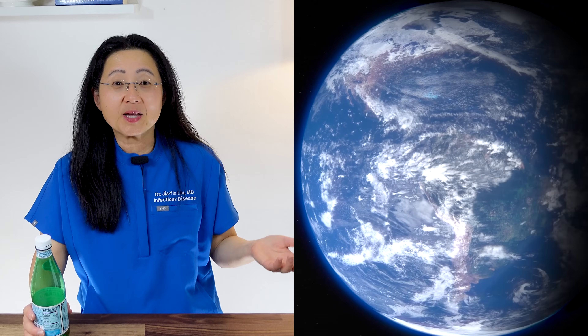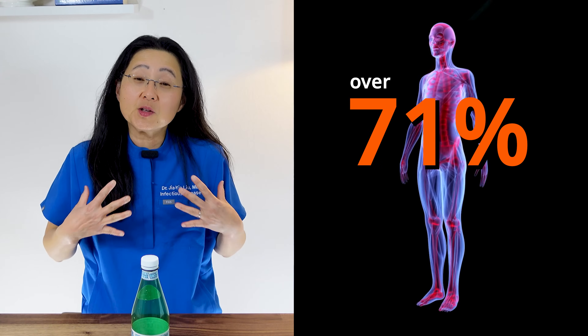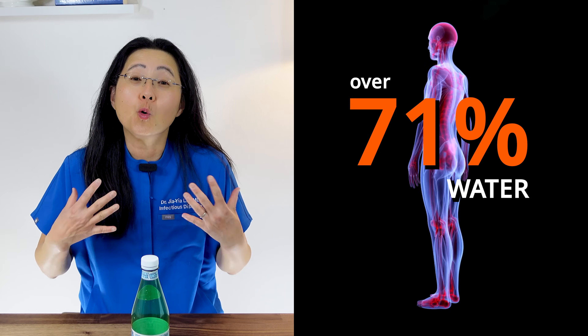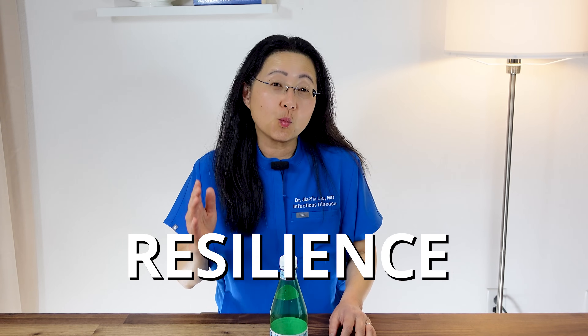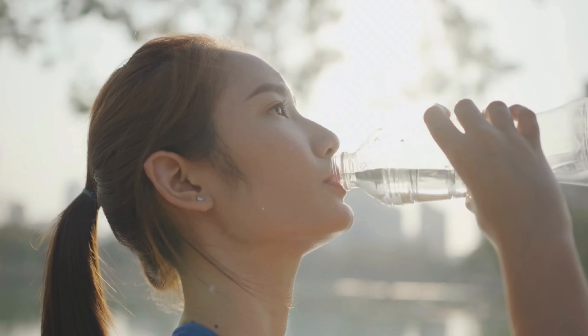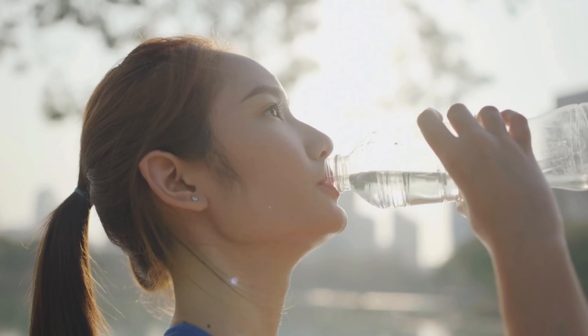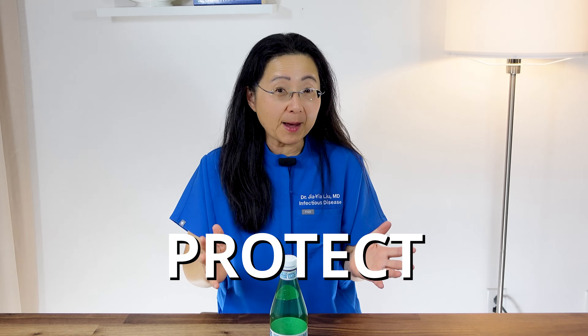Water literally makes up 71% of the earth's surface, and there is over 71% of water in your own body. But this isn't just a story of risks — it's one of resilience. Because once you understand where microplastics are hiding and how they get in your body, you can take real practical steps to reduce your exposure and protect yourself and your family. This is about empowering you, not scaring you.